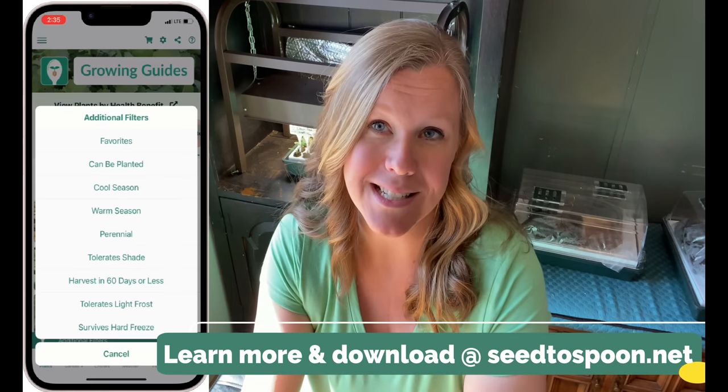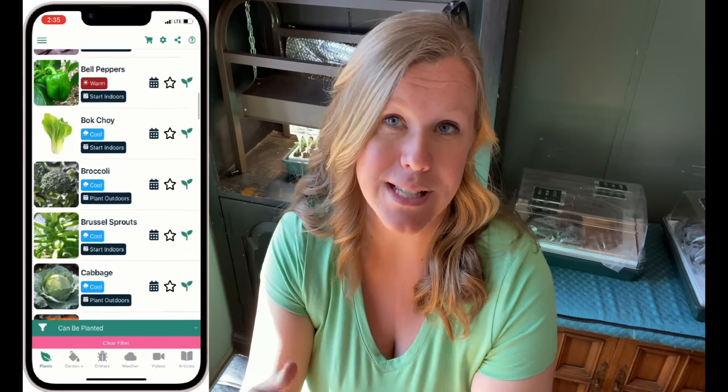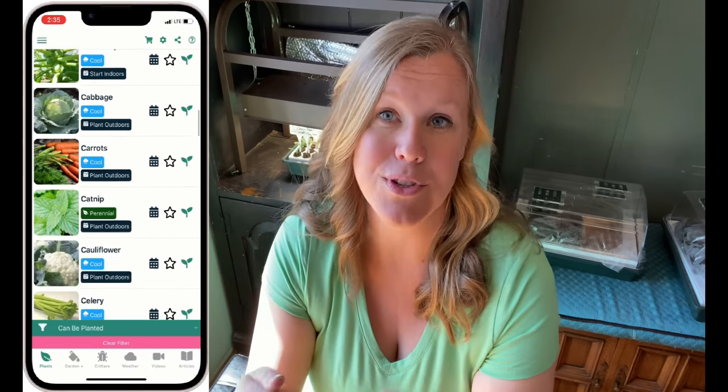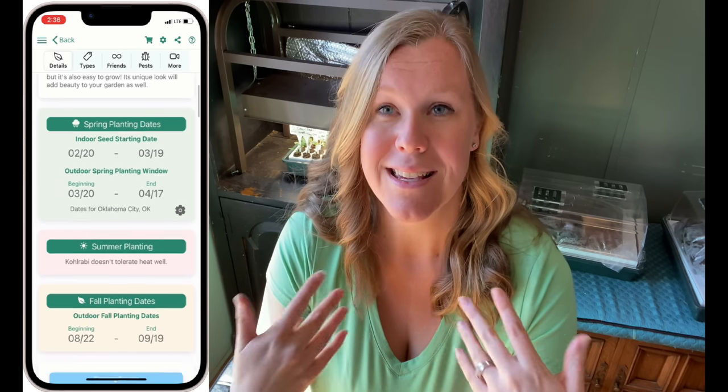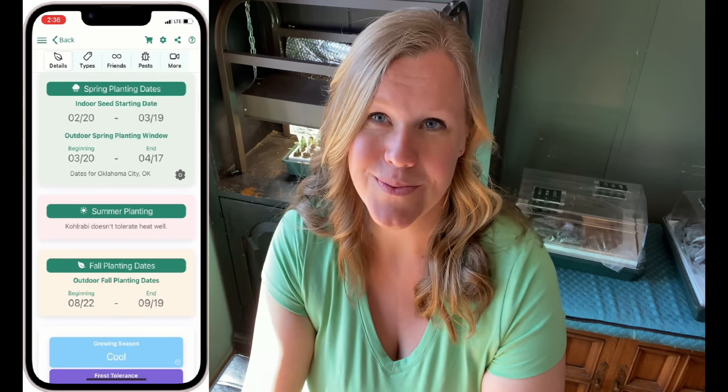The beauty of our app is that it's designed for no matter where you live — it will give you exact planting dates based on your location. It pulls from your nearest weather station and gives you exact planting dates on when you should be planting things. Since everybody is on a different planting schedule, I thought I'd talk more generally about things I'm going to be doing this month.